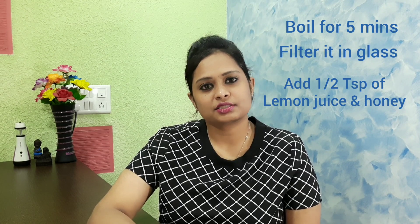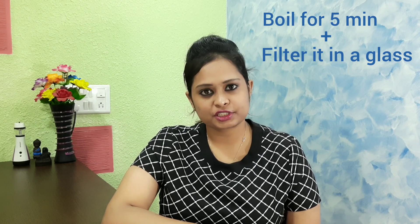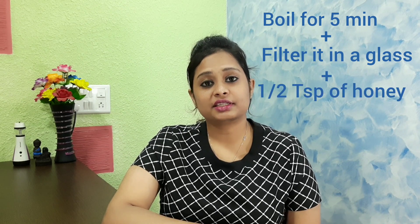Drink it hot, sip by sip. Take this once or twice a day. Second remedy: Tulsi tea. In a pan, add a glass of water along with a fistful of Tulsi leaves and a pinch of turmeric powder. Boil it on a low flame for five minutes, then filter it. Add half a teaspoon of honey if required.